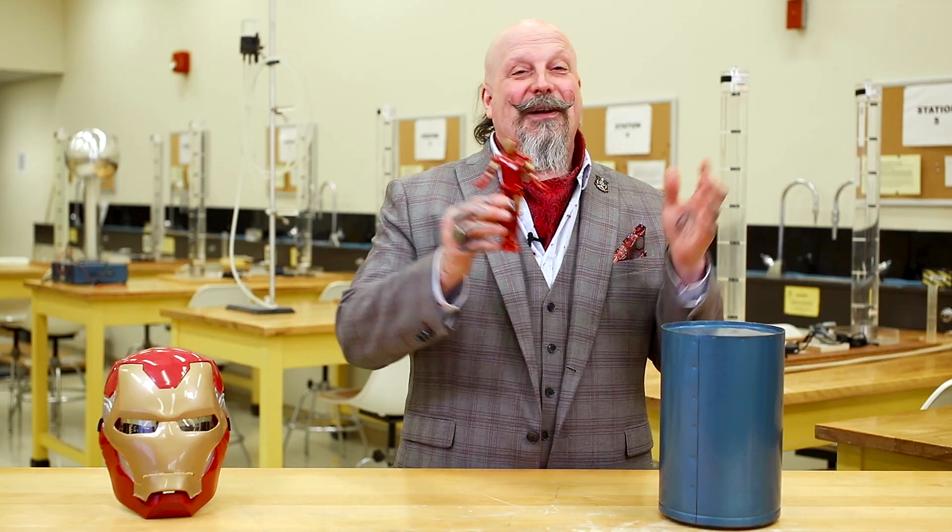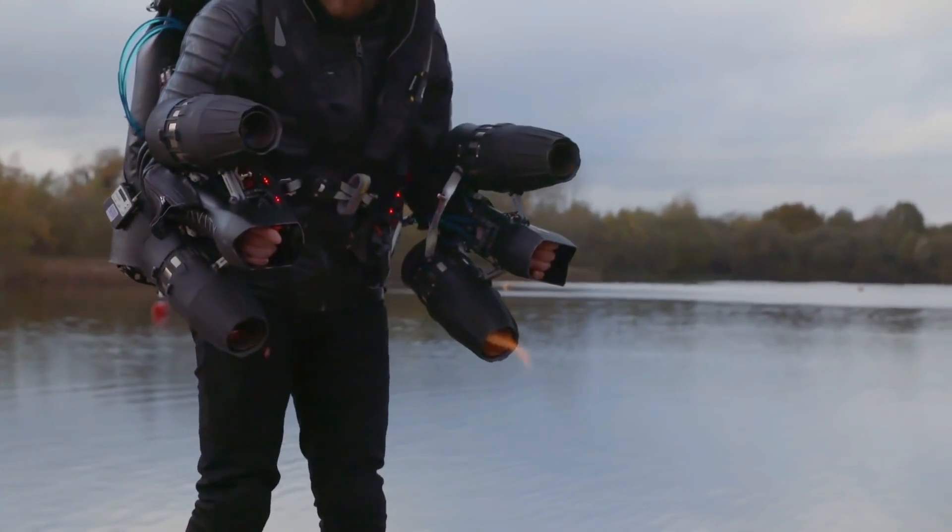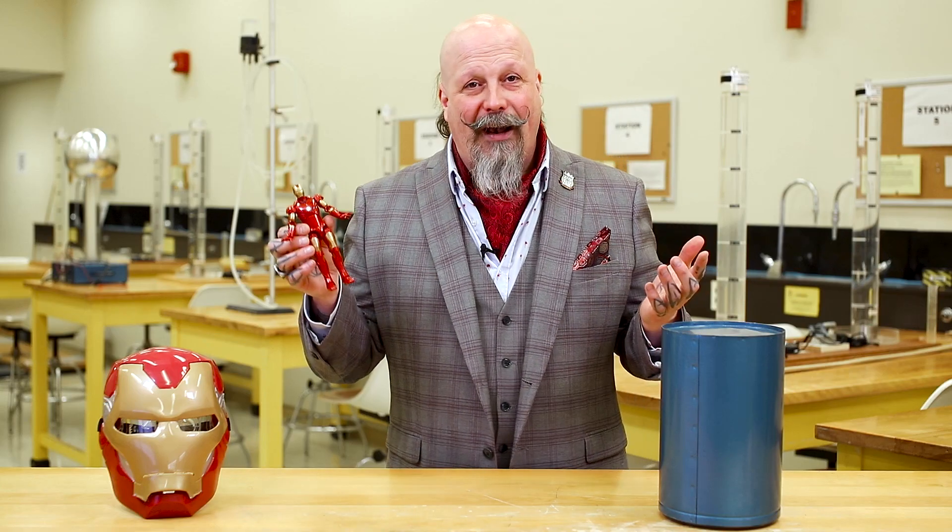The major difference between Richard's suit and the Iron Man suit is that Richard's suit runs on jet fuel. Well, that and Richard's suit actually has an aeronautically stable way of flying horizontally.